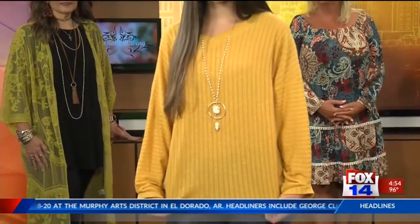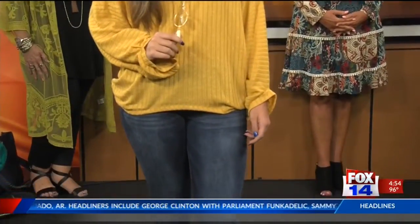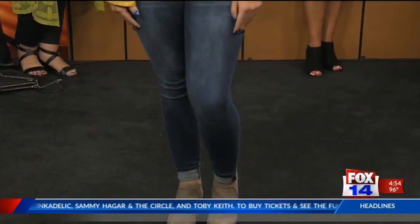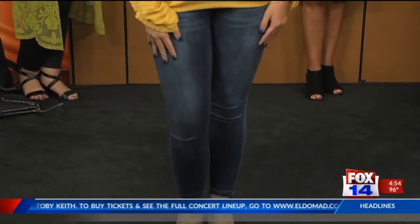Next, we have Miss Brooklyn Tear. She is ready for that Friday night football game. She's got that lightweight V-neck sweater, really cute. Accented with our stone necklaces — those are really popular right now with the beads coming down. And she has on our tan booties, which are super cute and comfortable. I love those jeans too. Thank you, Brooklyn.